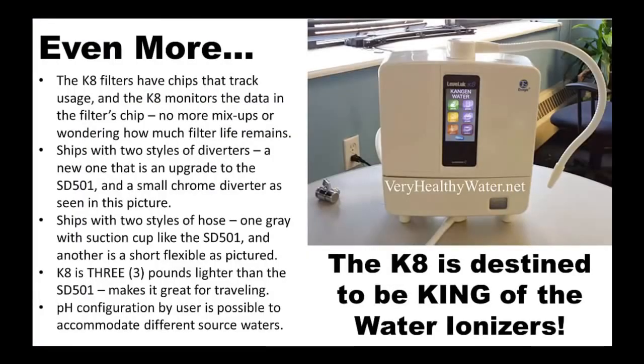One feature that everyone will find particularly helpful on the K8 is the intelligent water filters, which have built-in chips to track water usage throughout the filter, rather than through the machine. The machine reads the chips from the filter and provides the user with the amount of life remaining in the filter.